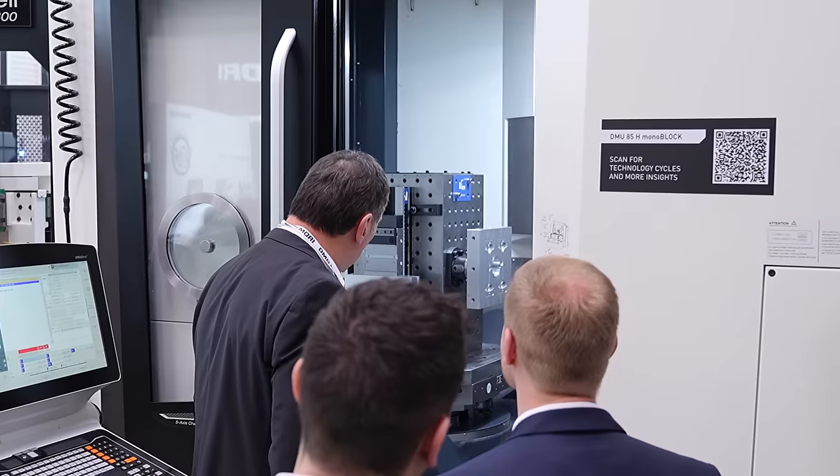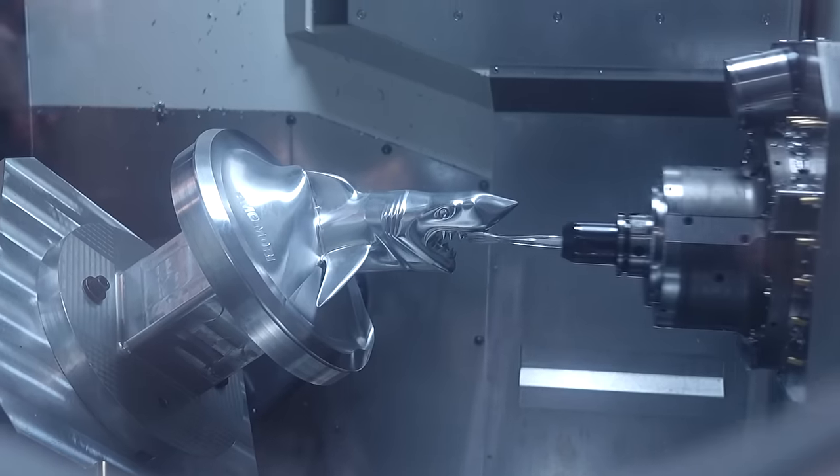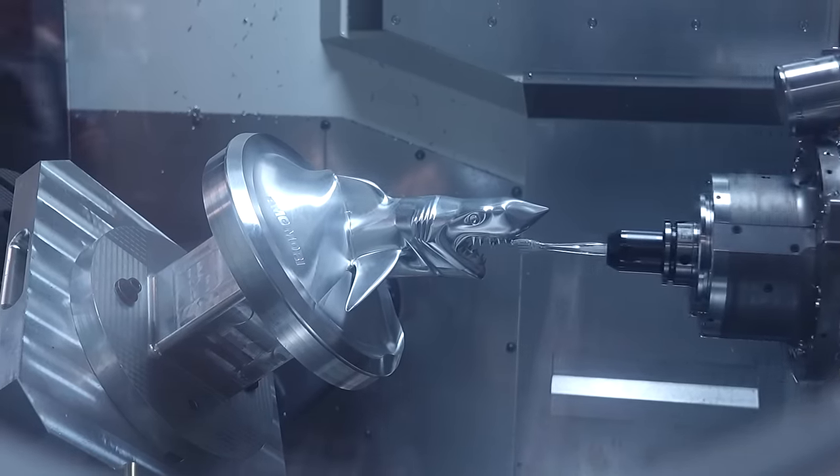Today we've got machines from all of our factories. We come here often and we see a lot of your machinery out and about. But for people that don't or haven't been here, why should they be coming here? Why should they get on the plane? What's different to just going to Coventry to look at the machines there?